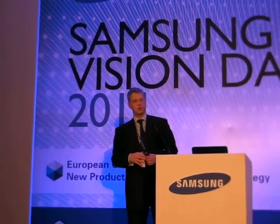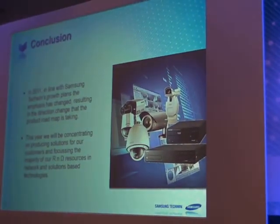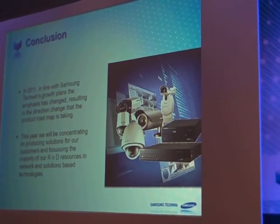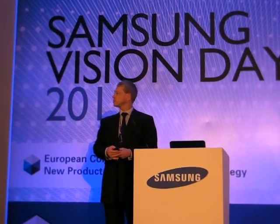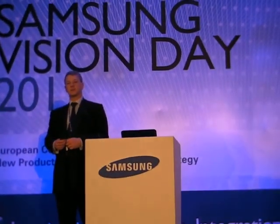So what we've shown you here is the fact that we are embracing new technology — embracing network products — in such a way that we create solutions for our business. And they're not just video; they're also access control and intrusion. Thank you very much.